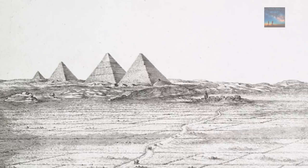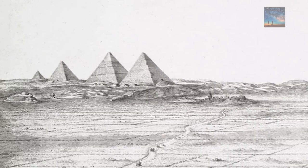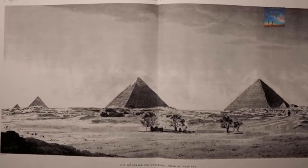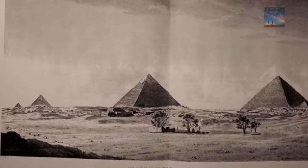It is, moreover, situated out of the line of the others, being more to the west. It makes a series with the three others. Today, experts have still not found solid evidence of a major black pyramid at the Giza Plateau, but that doesn't mean it wasn't there.